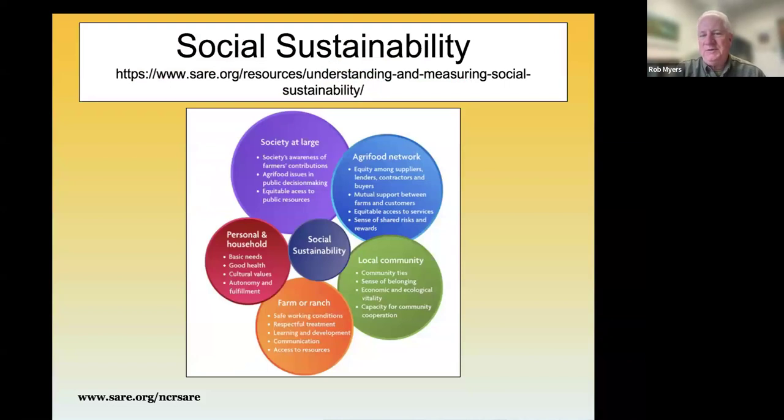Social sustainability has been a tough one for people to address — a bit more challenging than the other aspects. To that end, SARE undertook an effort to better define and outline some approaches to social sustainability, and you can find those at the URL provided. These slides will be available later, so you don't need to write down the URL right now.